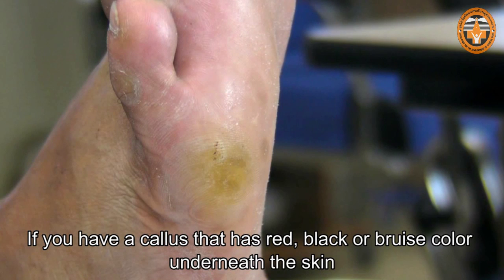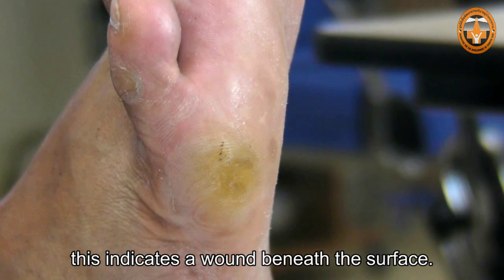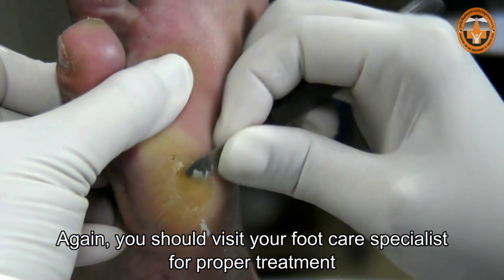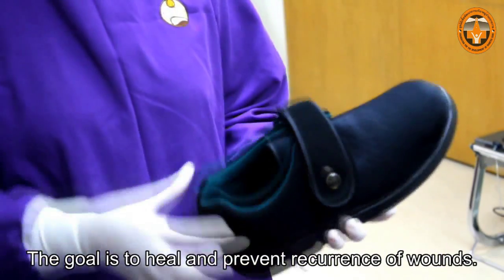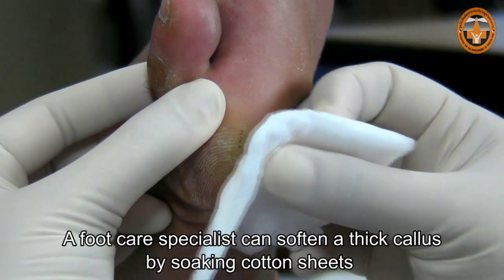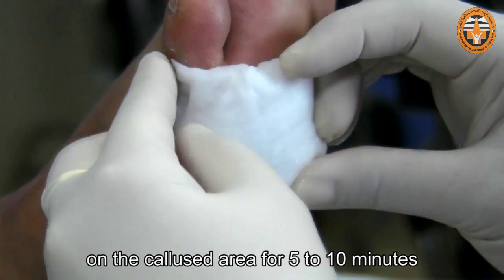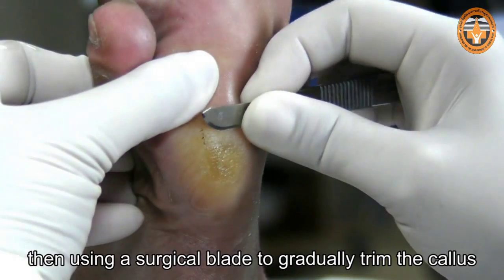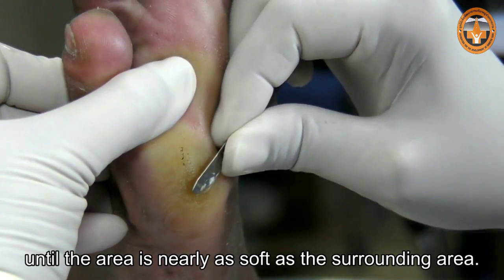If you have a callus that has red, black, or bruised color underneath the skin, this indicates a wound beneath the surface. You should visit your foot care specialist for proper treatment and prevention of repeated weight bearing on that location. The goal is to heal and prevent recurrence of wounds. A foot care specialist can soften a thick callus by soaking cotton sheets on the callus area for 5 to 10 minutes, then using a surgical blade to gradually trim the callus until the area is nearly as soft as the surrounding area.